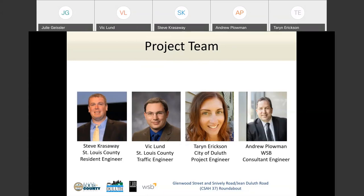My name is Vic Lund, I'm the traffic engineer for St. Louis County, assisting Steve in the project development process. Taryn Erickson is the traffic engineer for the city of Duluth — my counterpart — representing the city on the project. The intersection has four legs: two are city streets and two are county roads, so it's a joint project between St. Louis County and the city of Duluth. Andy Plowman is a consultant engineer with WSB and Associates, very knowledgeable on roundabout design — he was actually the designer for the roundabout at Midway Road in Hermantown.